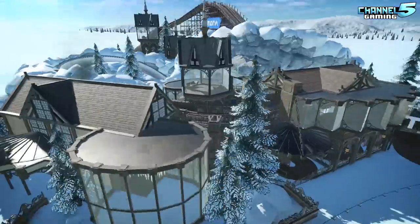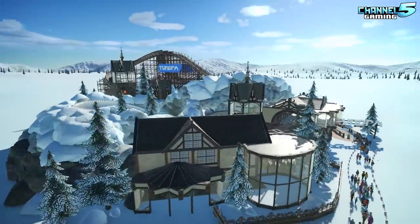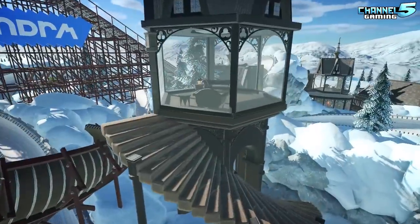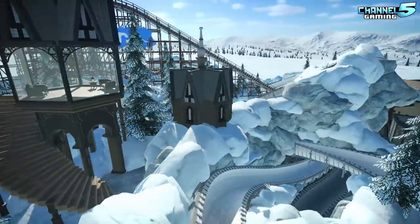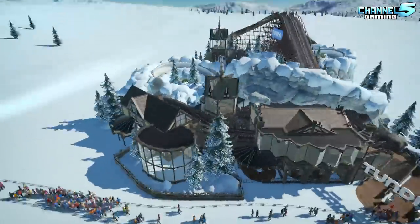Here we are at Tundra. This is a beautiful looking blueprint. Love the little glass buildings here. You got a stairway to nowhere, though — that seems a little strange. No way in there, just a random staircase. Something seems to be missing there, but that's quite all right.